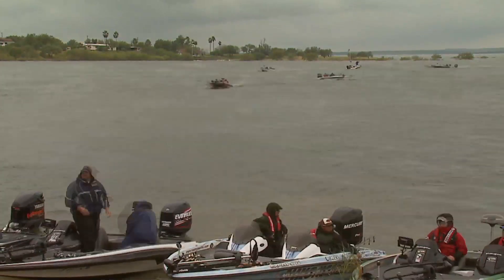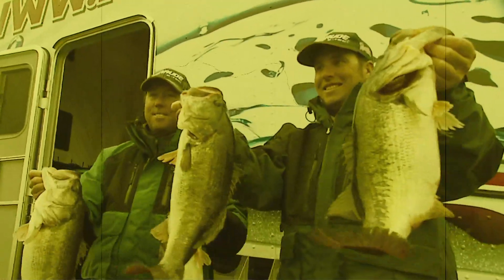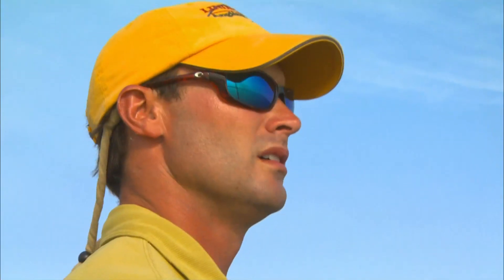In many instances, competitive bass fishing is all about efficiently covering water to locate and trigger aggressive biters, with mainstream bass anglers closely mimicking the pros in their arsenals and approach.